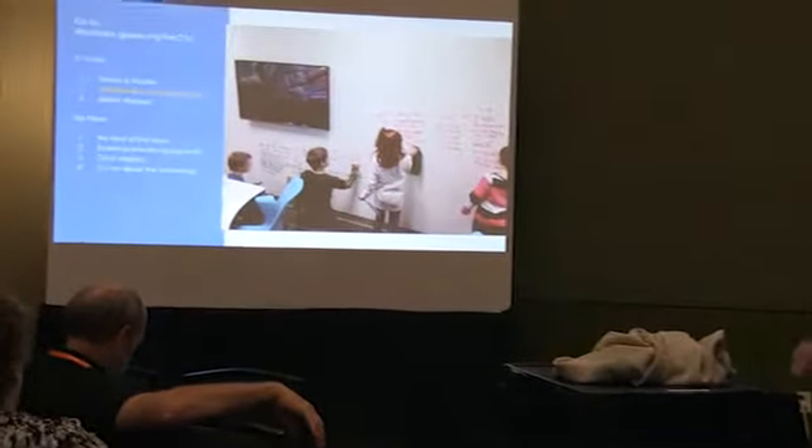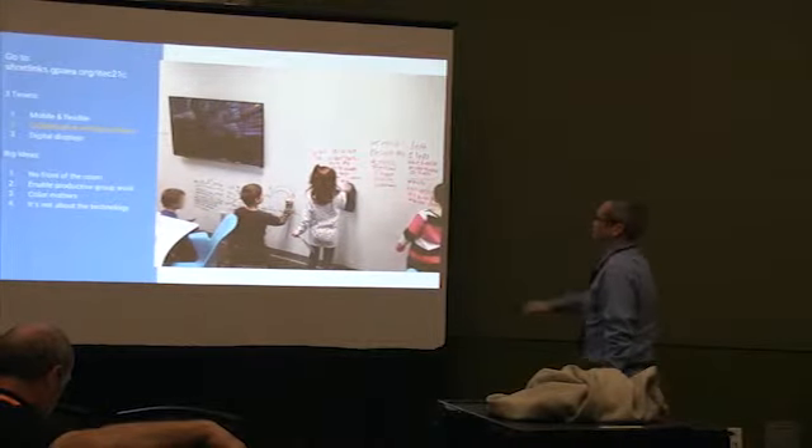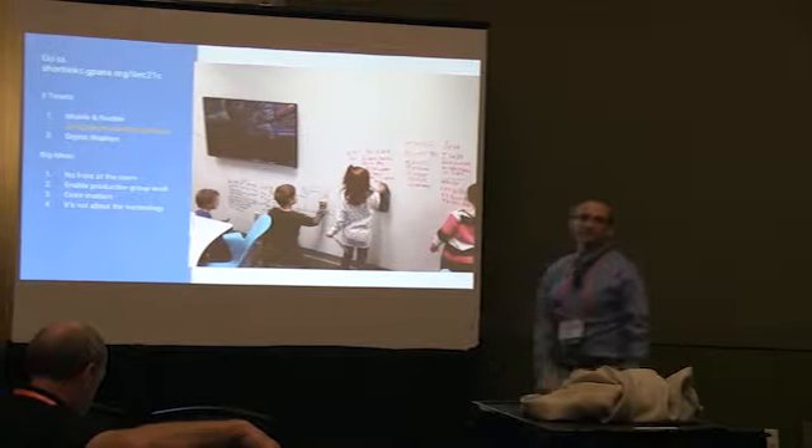We have students come into our room — this is a bunch of first graders doing sentence work just on the walls. It's pretty fun.